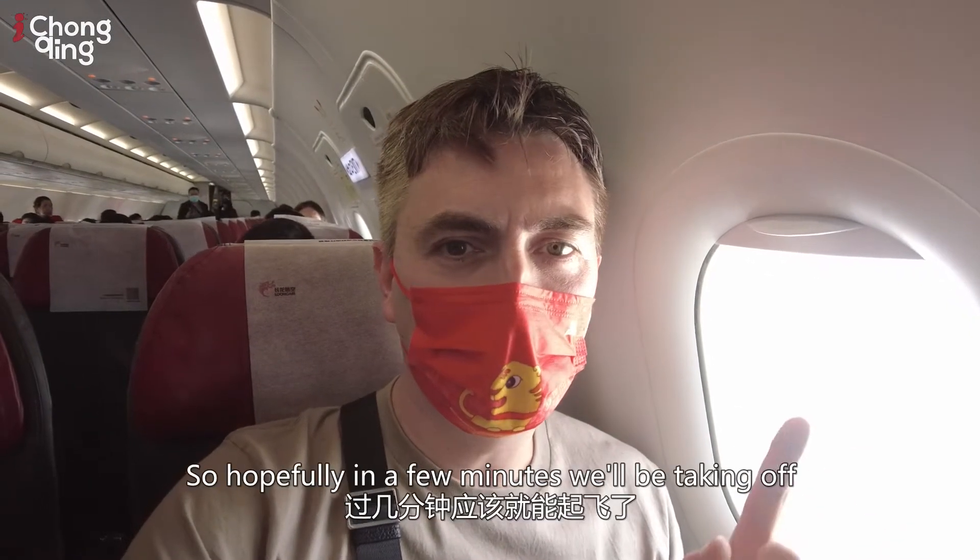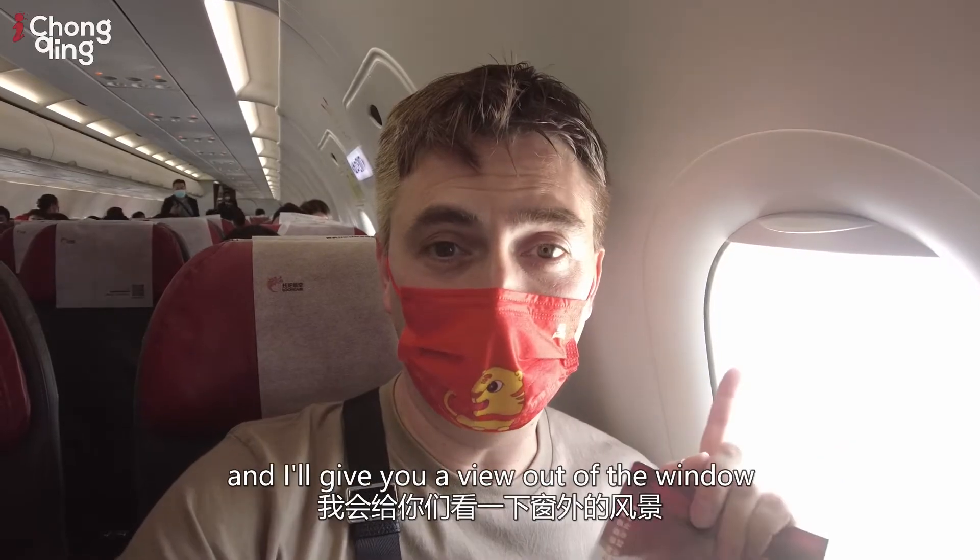I think we're the last ones on the flight. Hopefully in a few minutes we're going to be taking off and we're going to give you a view out the window.